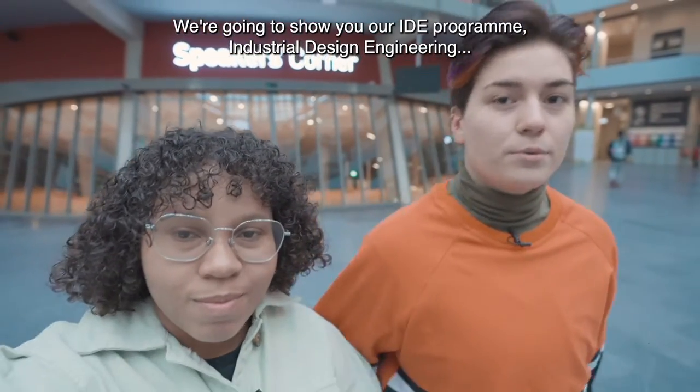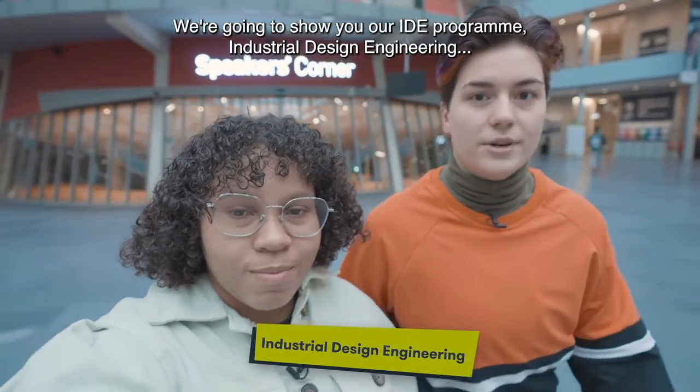Hi there! I'm Gabriela and I'm Mono, and we're at the main entrance of The Hague University. We're going to show you our program, IDE — Industrial Design Engineering — and we're going to show you bits of our design process.